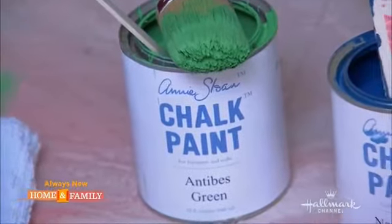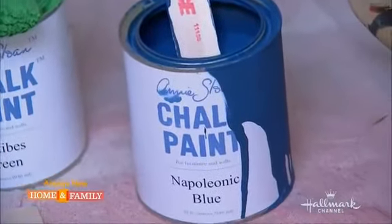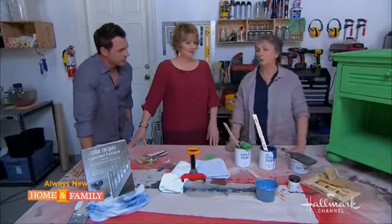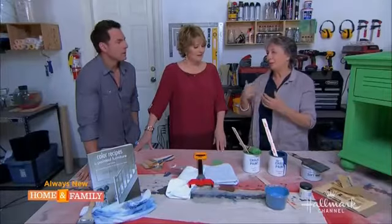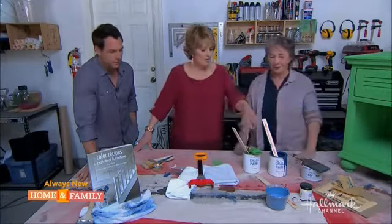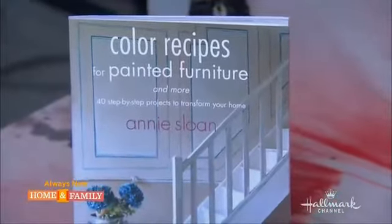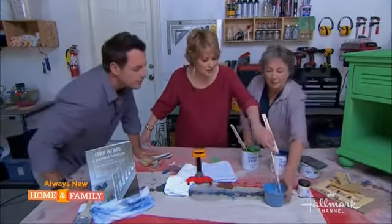After painting, you wax it to seal everything in. Annie decided she needed this paint because she was a busy mom with three young kids and wanted to paint furniture quickly — get it done in the morning and put it back in the room in the afternoon. The paint dries in about 10 minutes.